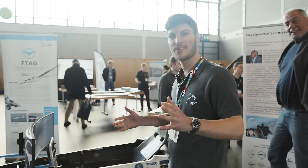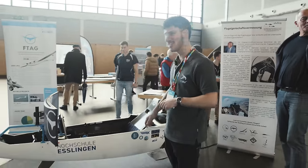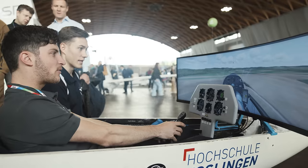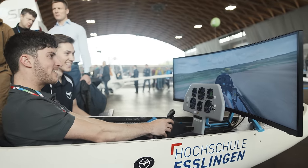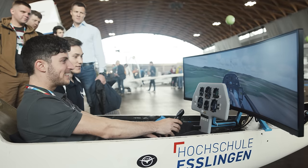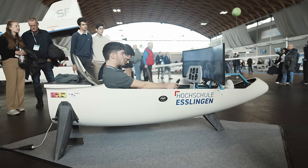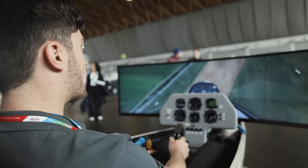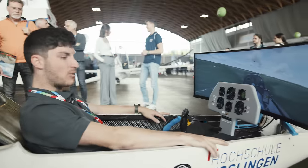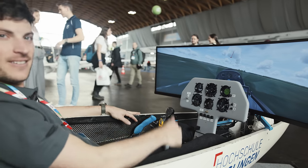We are here at the Ida Peak booth. From last year you know I need to fly the simulator. That's amazing — these digital instruments. I made it. These digital panel instruments really are great — thumbs up.